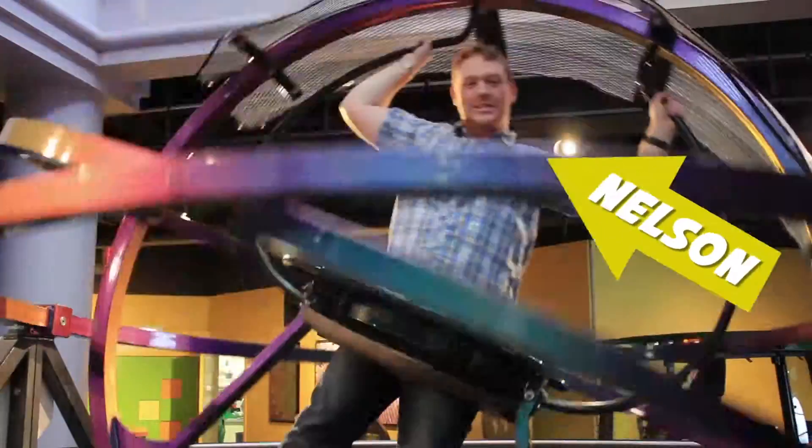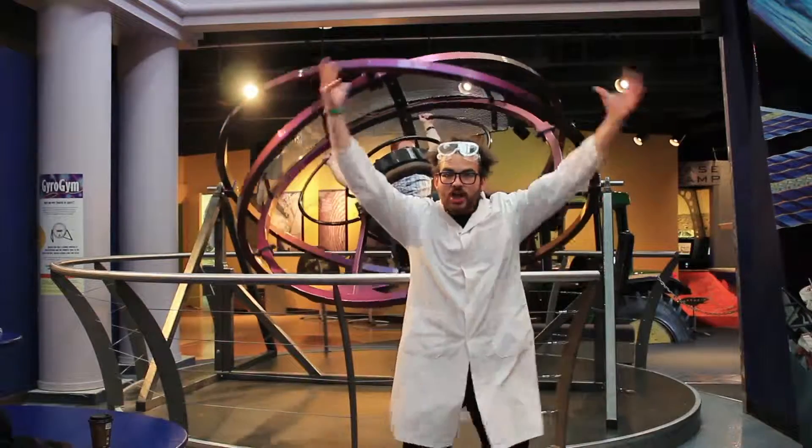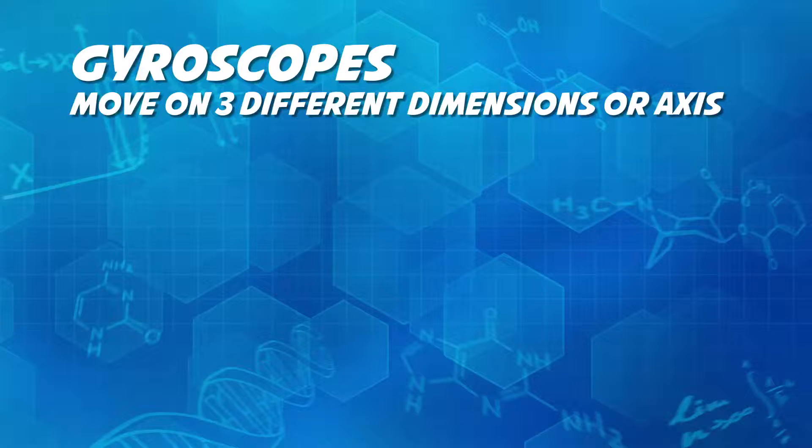Nelson is riding in a gyrogym, which is sometimes called an aerotrim. It's actually a gyroscope that's large enough for a human to ride in. Gyroscopes move in three dimensions, or axes.